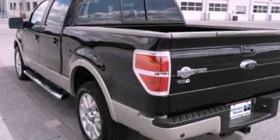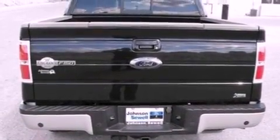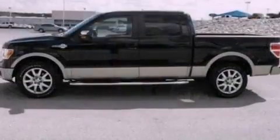Its top features and packages include a double wishbone independent front suspension, a navigation system, a moonroof, cooled seats, alloy wheels, the King Ranch package, and traction control and stability control systems.